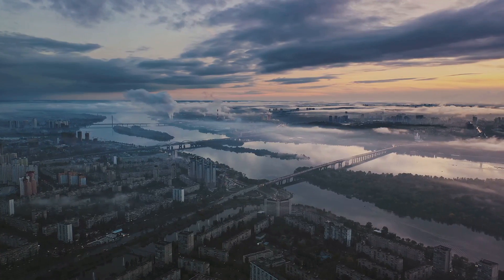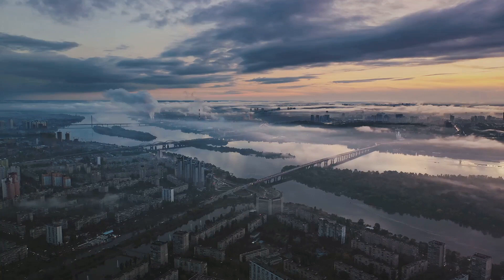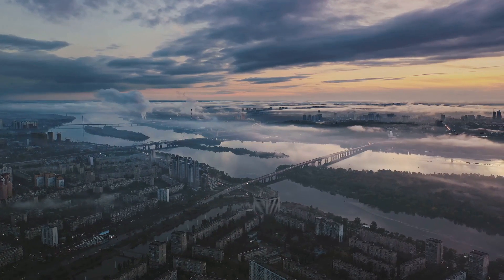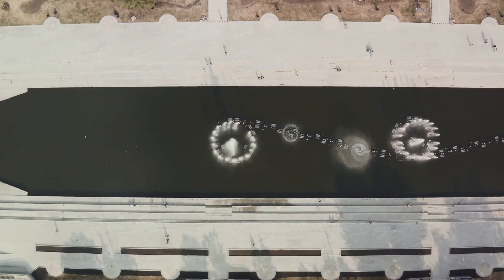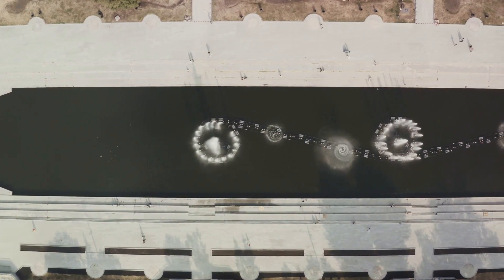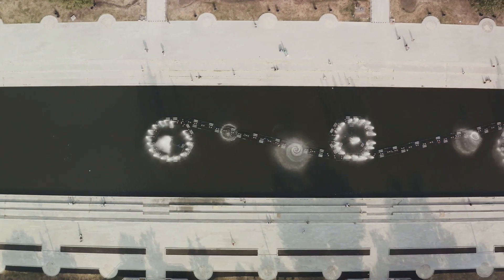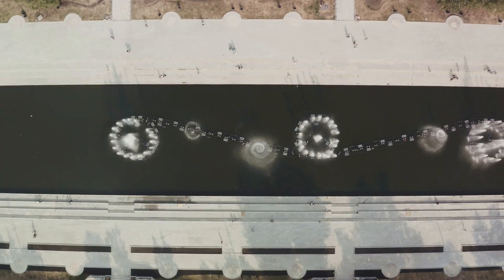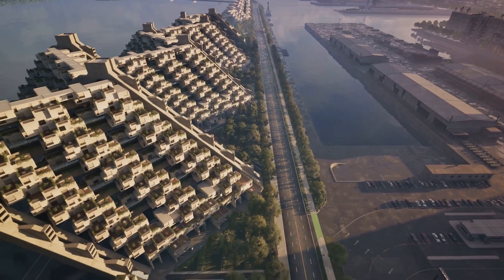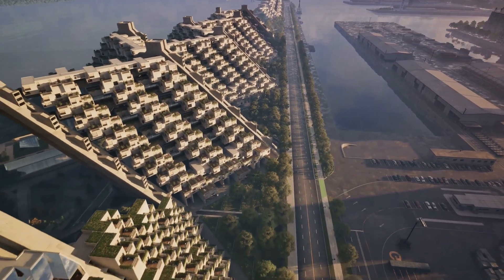Groundwater fills the tiny spaces between rocks and soil in what we call aquifers — a vital source of drinking water for many communities around the world. Rivers, lakes, and swamps account for less than 1% of Earth's total water, yet play a critical role in supporting terrestrial life. There's also a minuscule amount, about 0.001%, floating in the atmosphere as water vapor.